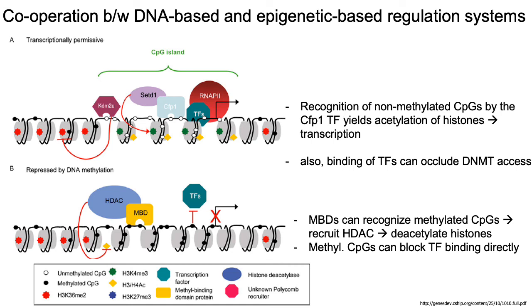Although we've talked about histone modifications and DNA methylation separately, these two systems for regulating gene expression actually interact quite closely. For example, when there's no methylation on CpG dinucleotides, transcription factors like CFP1 can bind to these unmethylated CpGs and recruit other factors which yield acetylation of nearby histones, activating transcription. Furthermore, binding of TFs like CFP1 to non-methylated CpGs can basically prevent DNA methyltransferases from adding methyl groups to those CpG dinucleotides.